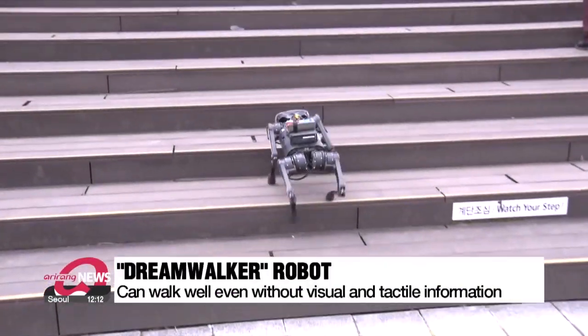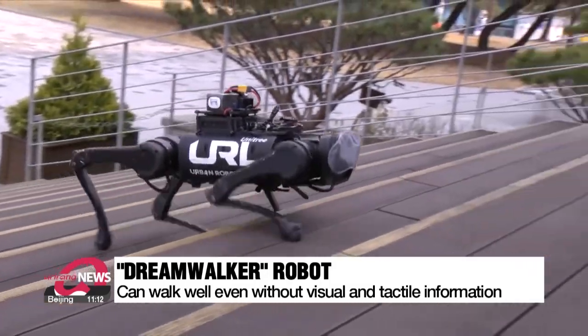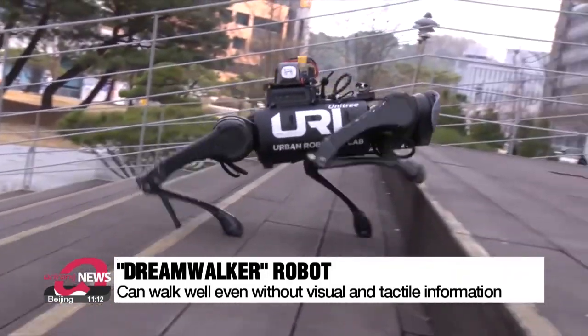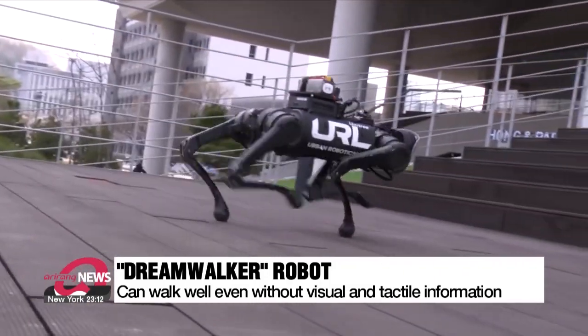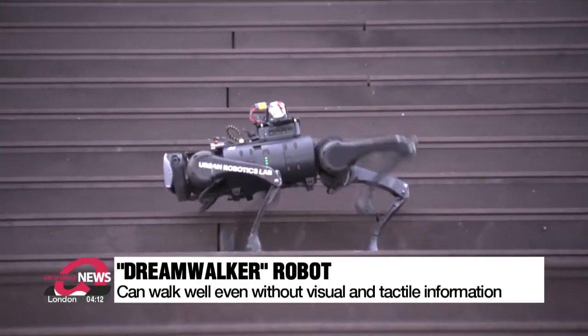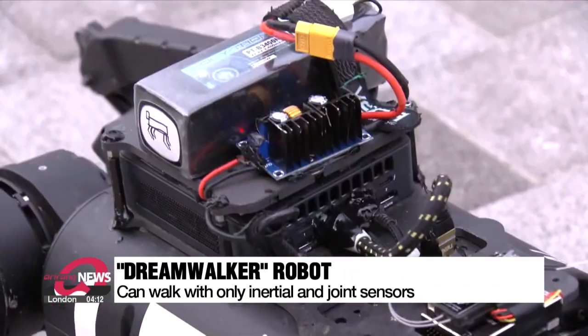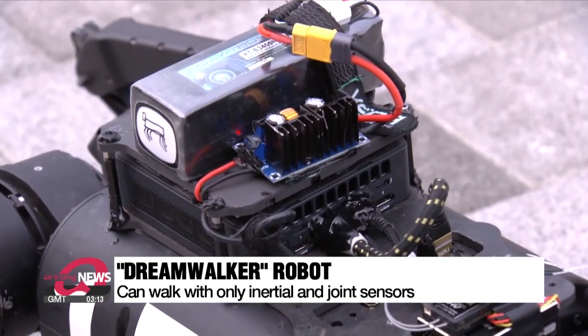A four-legged robot wearing an eyepatch walks up the stairs. This DreamWalker is unable to see, as it has no cameras or laser imaging detection and ranging LiDAR sensors, but still it moves effortlessly. The robot can manage all different kinds of movements even though it only has inertial and joint sensors attached to it.